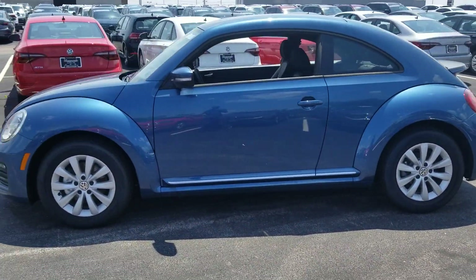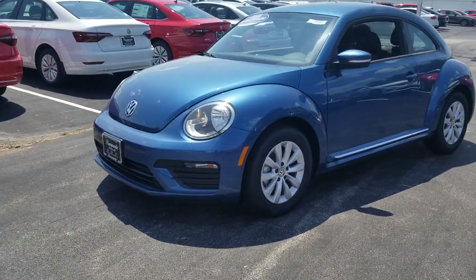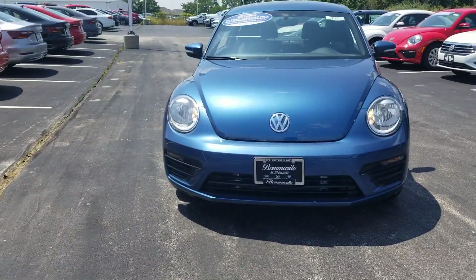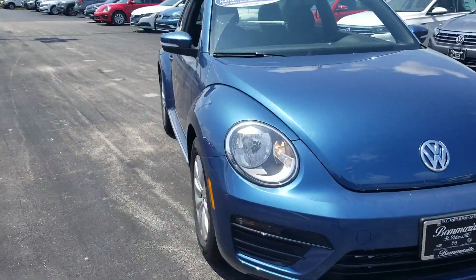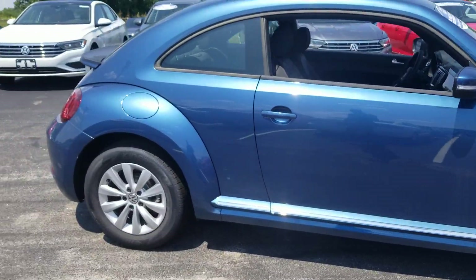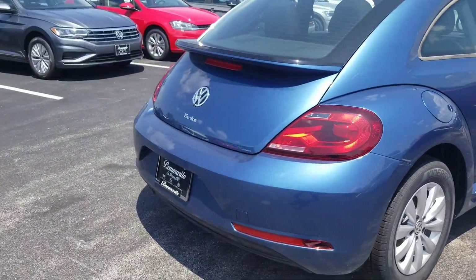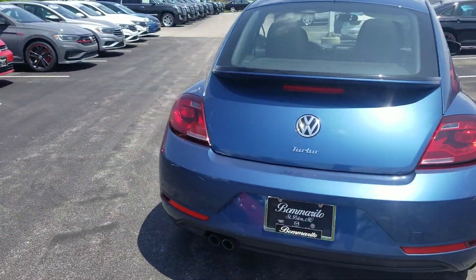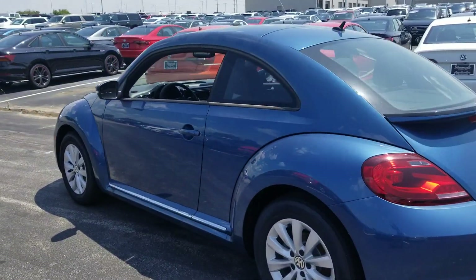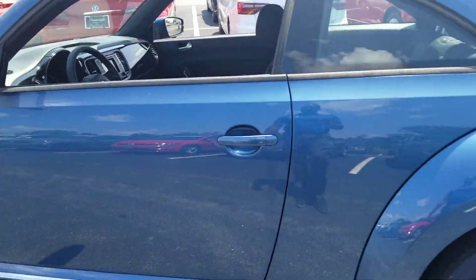This one's in silk blue metallic with the black cloth interior, halogen headlights, daytime running lights, rearview camera, 16-inch alloy wheels, spoiler on the back, dual exhaust, and chrome accents along the base of the doors. Let's take a look inside.